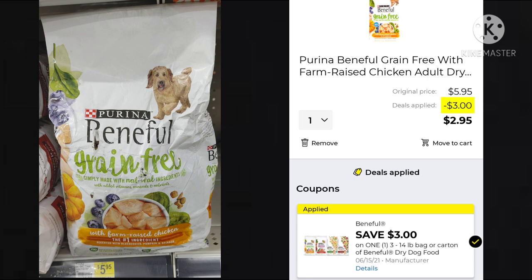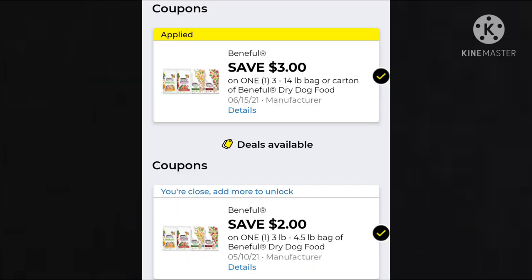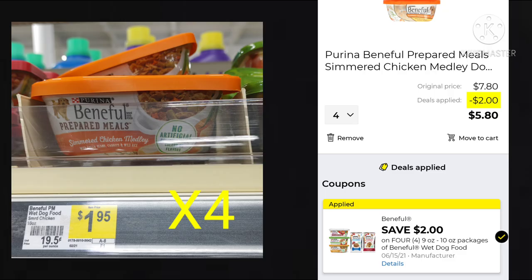The Beneful dog food is $5.95. We have a $3 digital making it just $2.95. But again, beware because we also have a $2 coupon, so that $2 coupon is probably going to come off first. We also have a deal on the Beneful wet dog food — you want to pick up four at $1.95 a piece, with a $2 off coupon making them $5.80.